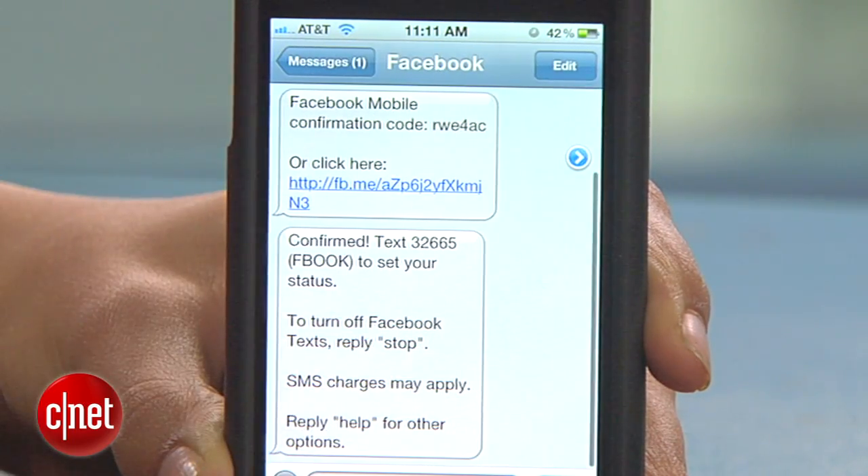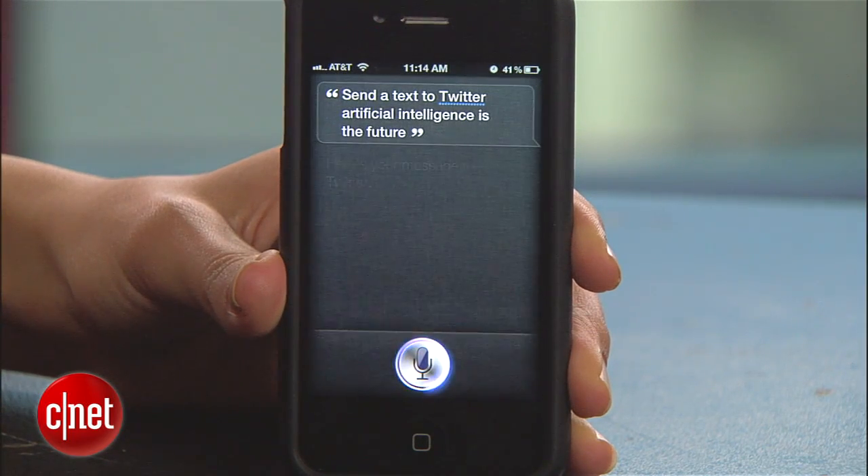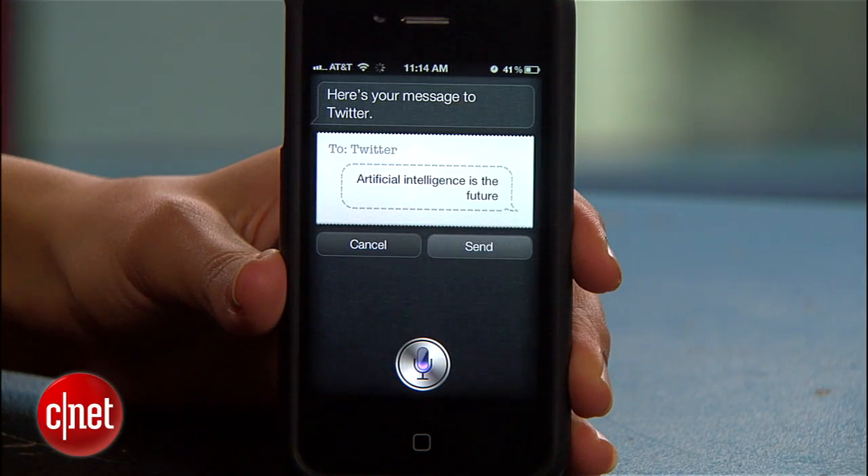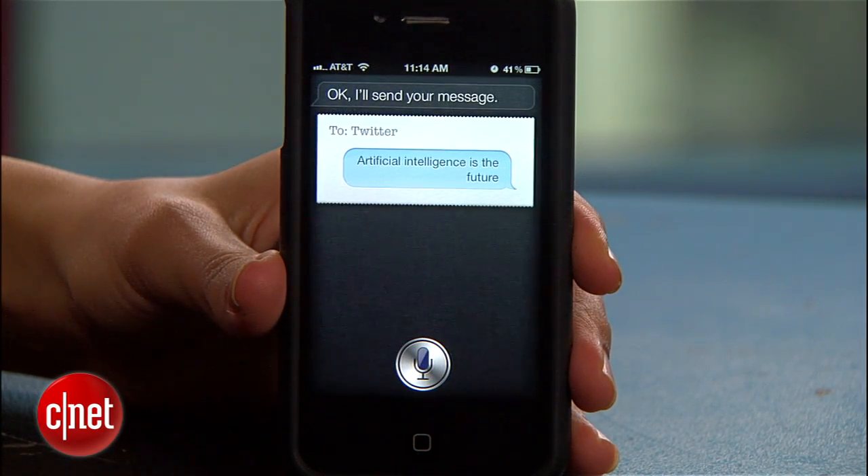Now you can use these commands to update Facebook or Twitter with Siri. Say 'Send a text to Twitter: Artificial intelligence is the future.' Siri will show you your message and ask 'Ready to send it?' She'll ask you to confirm and you can tap send or say 'Send' to publish your update.